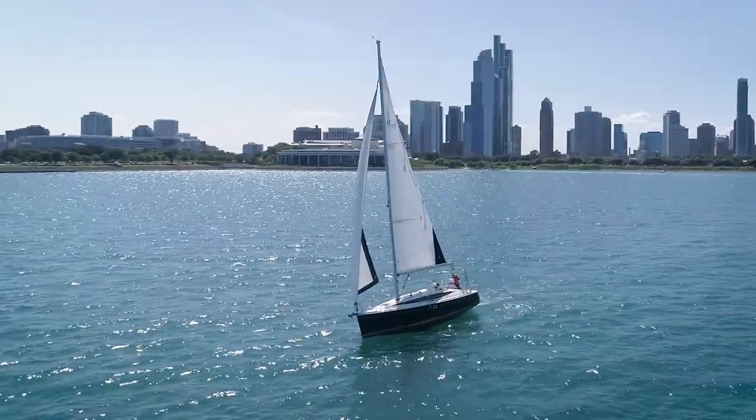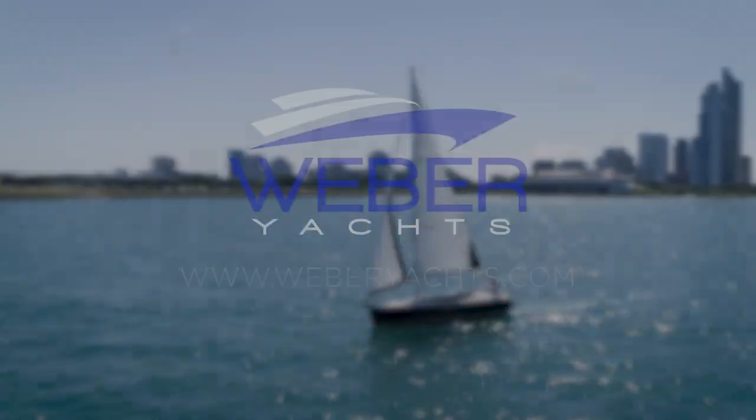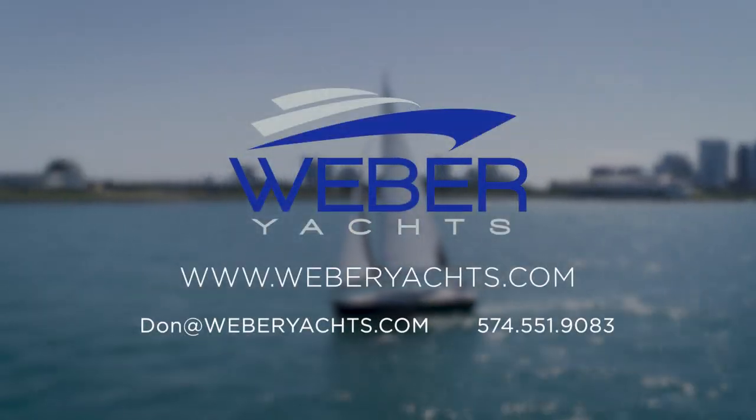I hope you've enjoyed getting to know Pura Vida. To learn more about this amazing boat or to schedule your private showing, please contact me directly or go to WeberYachts.com.